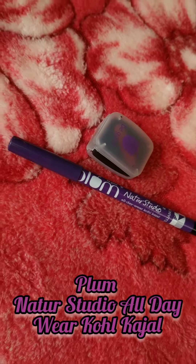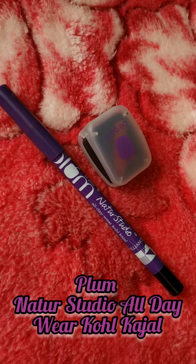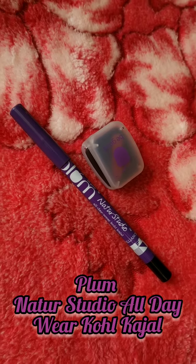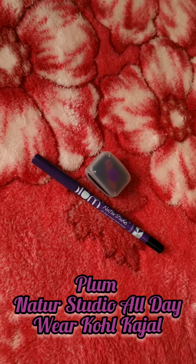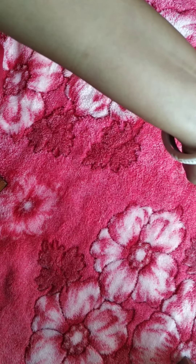Welcome to my another review video. Today I am going to review Nature Studio All Day Wear Khol Kajal. You can get 1.2 gram product and the MRP is 4.95.